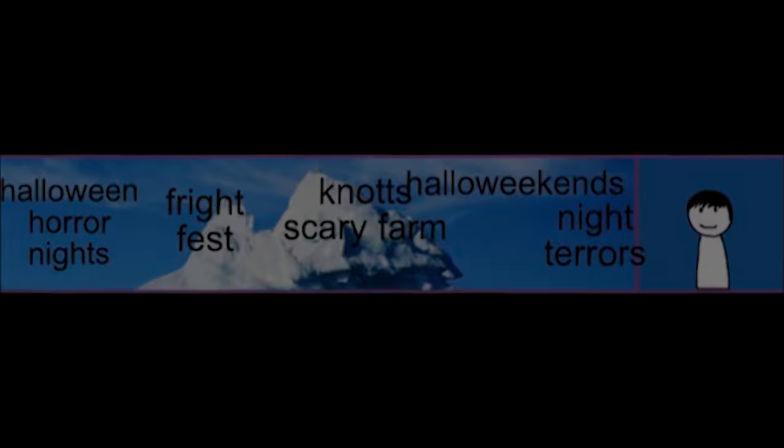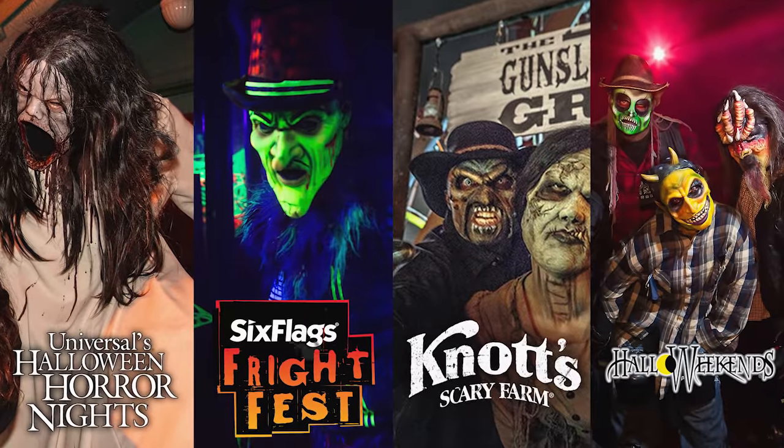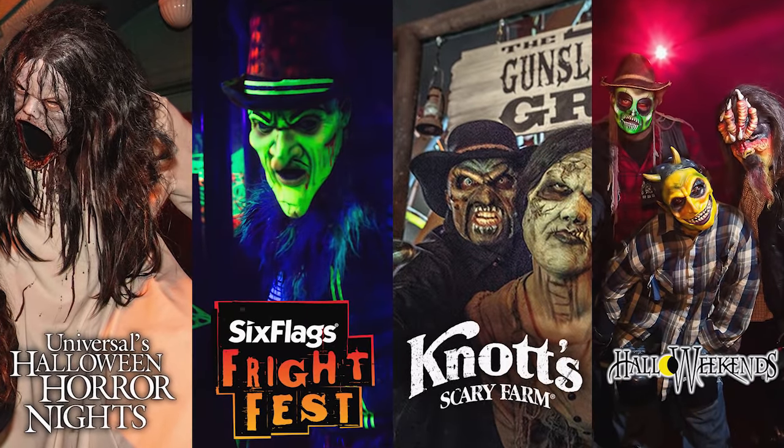Layer 2 consists entirely of so-called Scream Parks — amusement parks or public events that take place around Halloween, geared toward older kids age 12 and up. These are the traditional haunts you'd expect, including creepy hayrides, asylums, and a higher level of jump scares. They include Halloween Horror Nights, Fright Fest, Knott's Scary Farm, and Hollow Weekends.